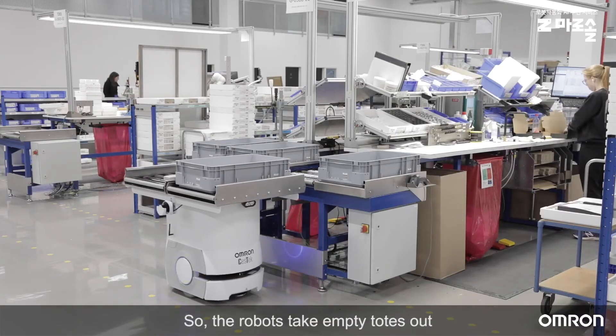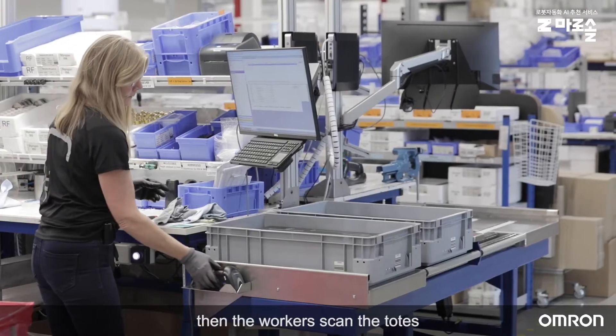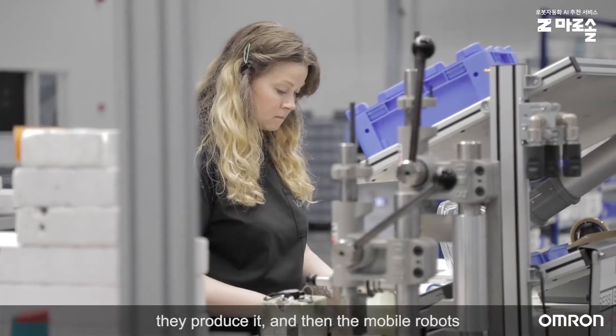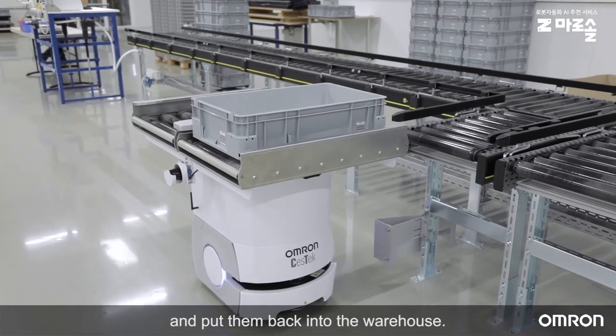The robots take empty totes out to the assembly area. Then the workers scan the totes to see what's going to be produced. They produce it, and then the mobile robots pick up the finished goods in the totes and put them back into the warehouse.